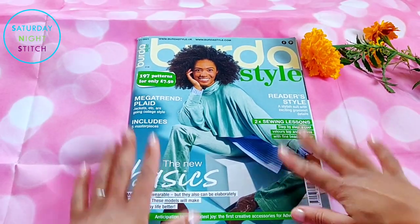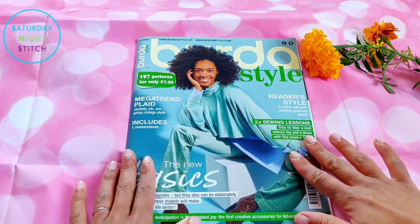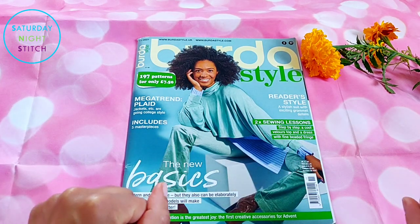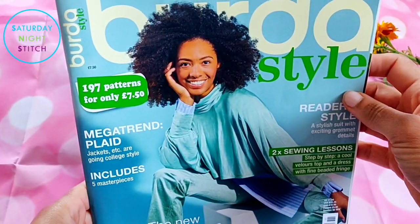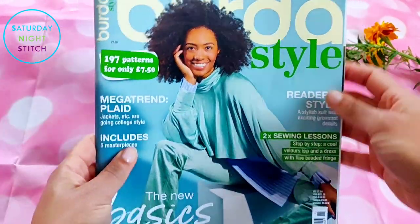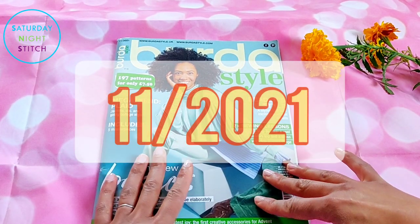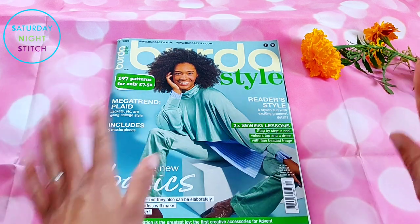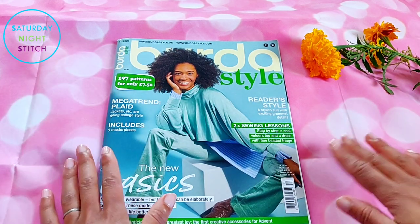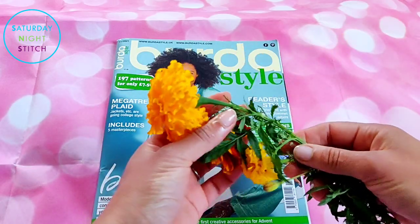Hello lovely people, I hope you're having a fantastic day wherever you are. It's Hila here at Saturday Night Station. Thank you so much for tuning in. Today's video is a little belated browse-through of the November 2021 issue of Burda Style. I'm using the English translation, which looks different to my usual German issue, because I still haven't received the German issue yet.